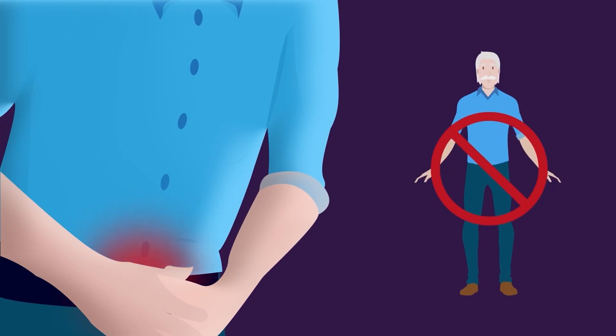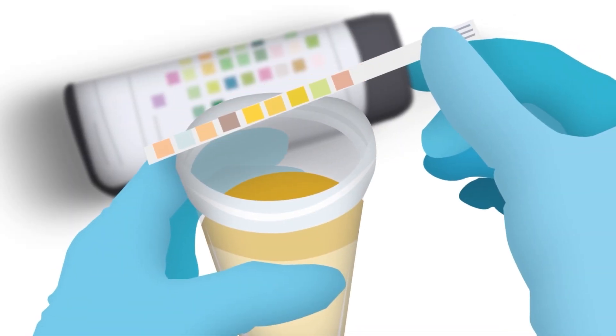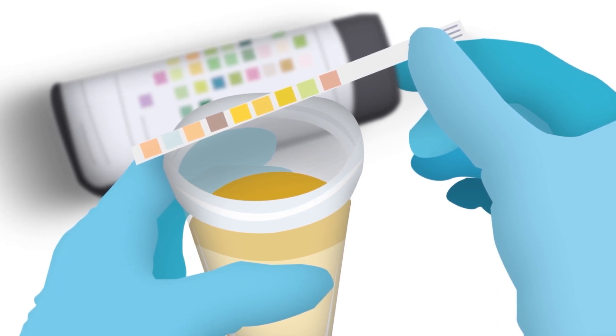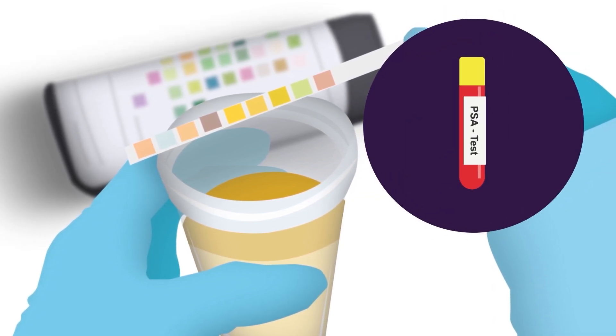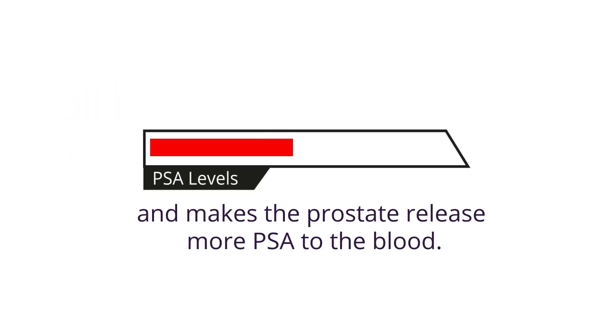Four: urinary infections. Urinary tract infections are less common in men; however, if you have a urinary tract infection, PSA levels can be skewed. Thus it is sometimes recommended to run a urine test along with the PSA test to rule out infections. Similar to prostatitis, a urinary tract infection causes inflammation and makes the prostate release more PSA into the blood.